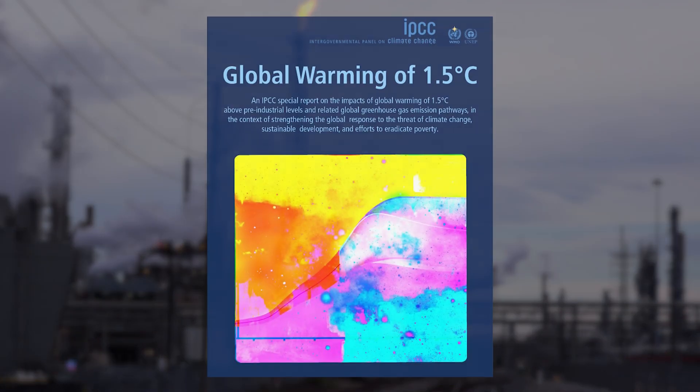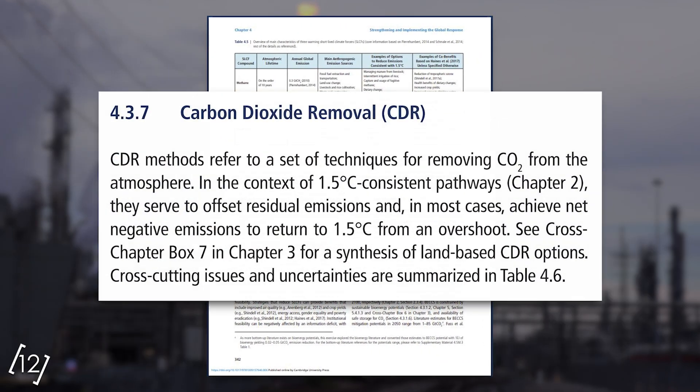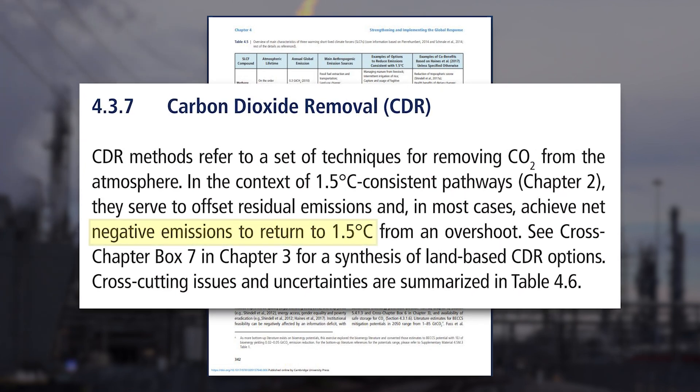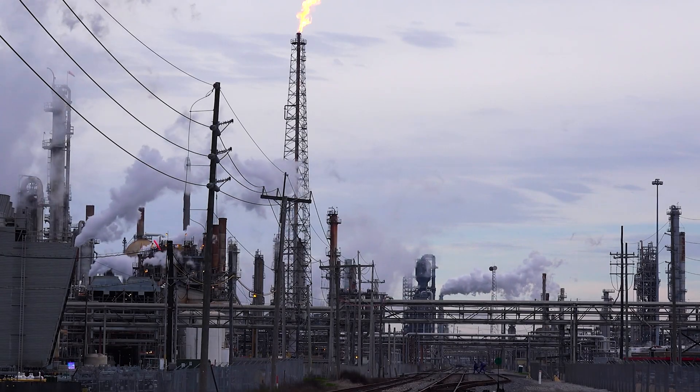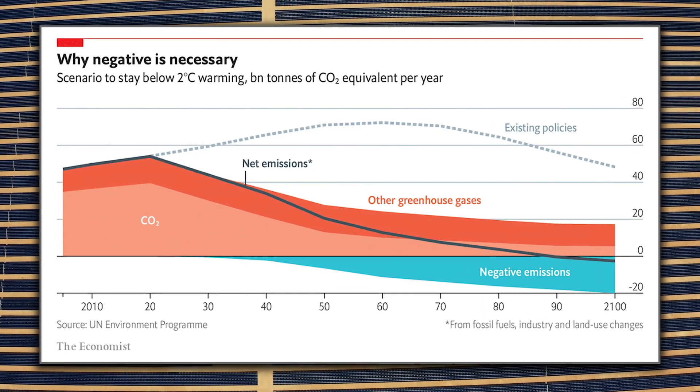As stated in the most recent IPCC report, some sort of negative emission strategies will be needed to keep humanity from crossing the 1.5°C threshold. These geoengineering strategies can only be used in conjunction with aggressive emission reductions to try to lower Earth's CO2 levels as quickly as possible. While the idea of engineering our oceans may seem impossible at first thought, it has the very real potential to be a valuable tool in our fight against the climate crisis.